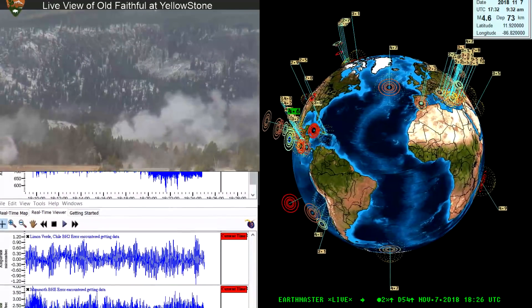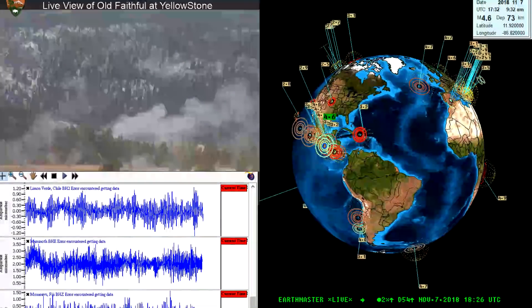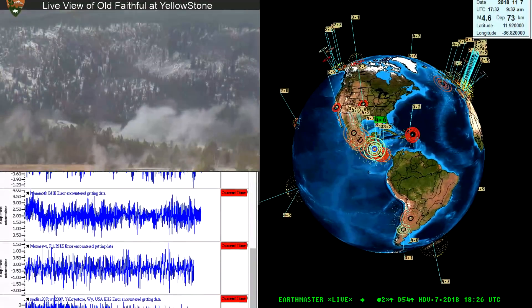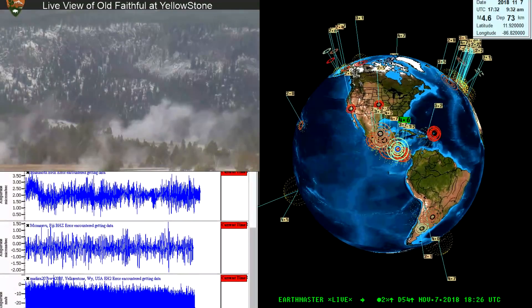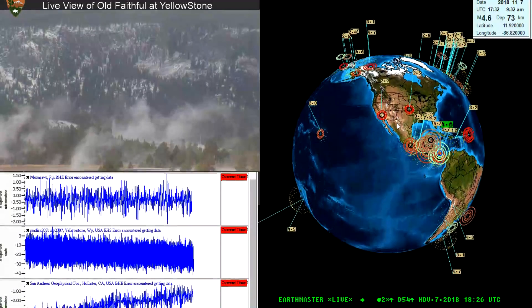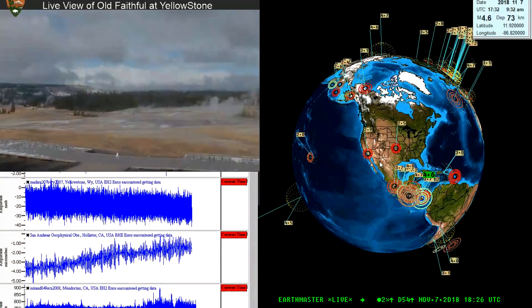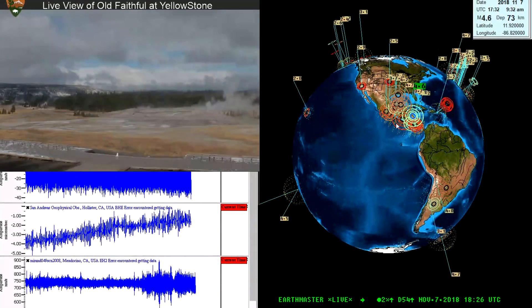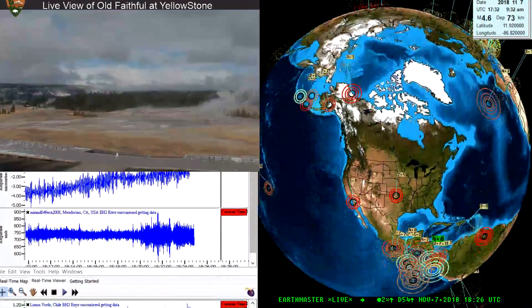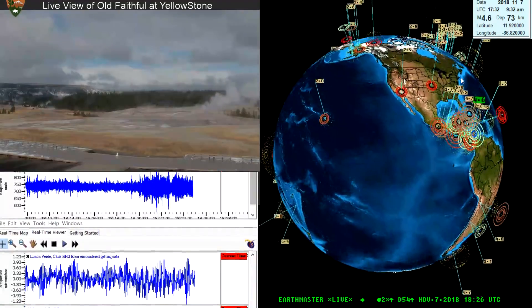Alright, hey, what's going on folks — Earth Master here. It is November 7th, 2018, 10:26 AM. What a day yesterday for election results and voting — pretty crazy, quite a few surprises. Hopefully everyone got out there and exercised their voting privilege. I actually did a mail-in here in California — you can do early voting by mailing in your ballot, which is pretty cool to avoid the long lines. Not too happy with a lot of the California proposition results, but it is what it is.